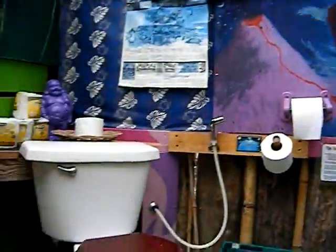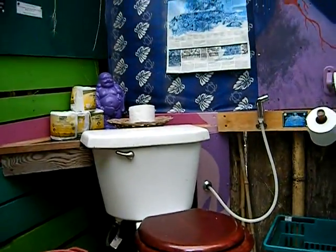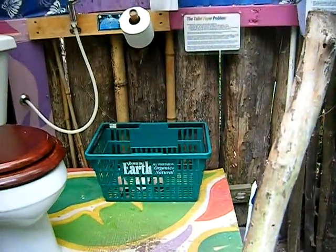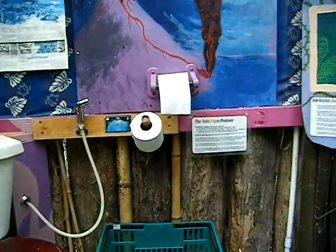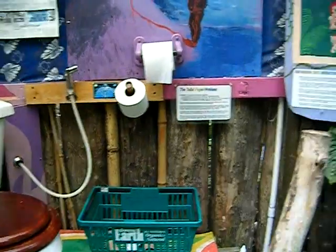Here's the toilet. It is a complete flush toilet with toilet paper and a recycling container for putting the toilet paper rolls, because we recycle all the paper rolls. You flush the toilet paper, but not the roll.